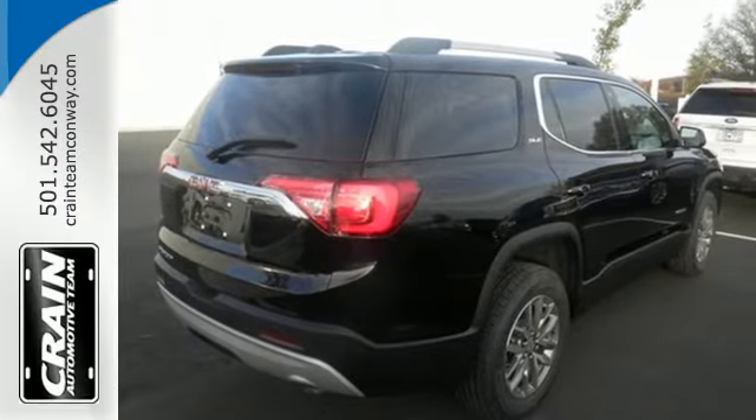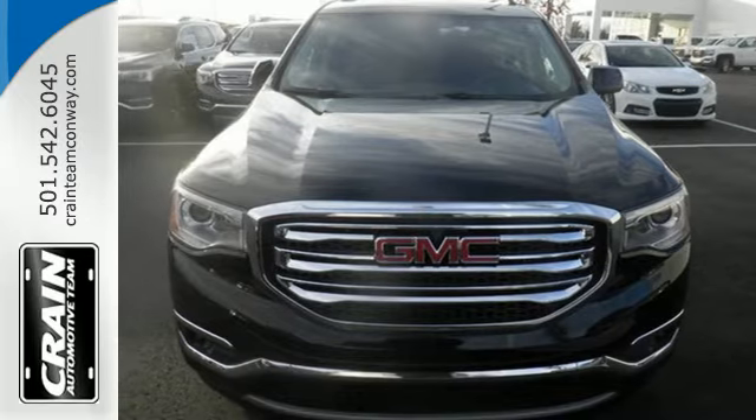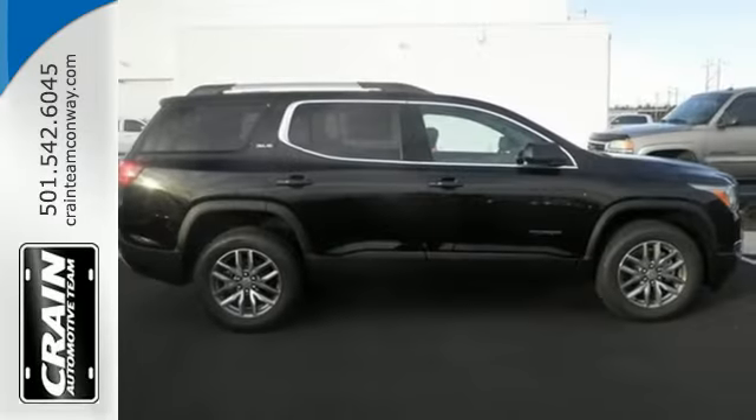Everyone along for the ride will stay charged up and connected with rear USB ports, OnStar with Wi-Fi hotspot capability, Bluetooth, and IntelliLink.